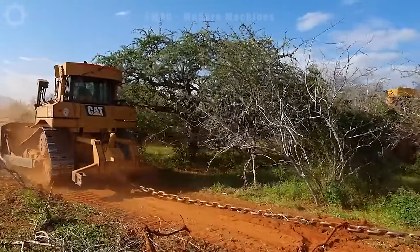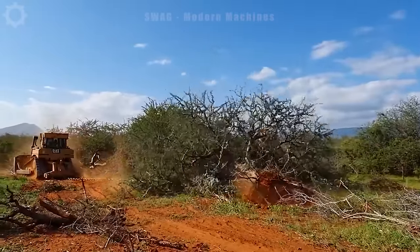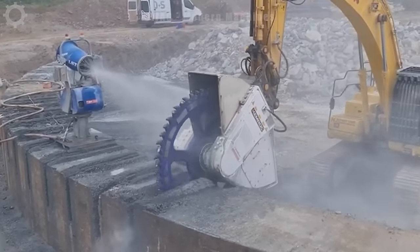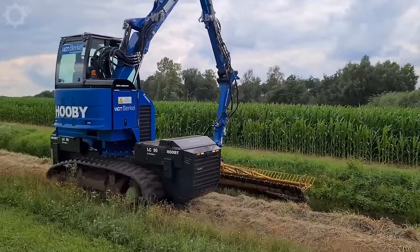Have you ever wondered what kind of machines are needed to build a skyscraper or break hundreds of tons of rock? Today we'll help you name the most powerful giant machines in many different industries. Don't forget to subscribe to our channel and let's get started.